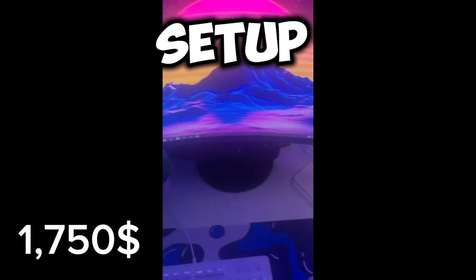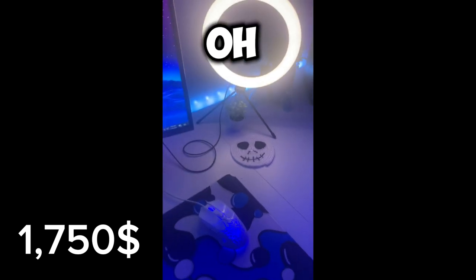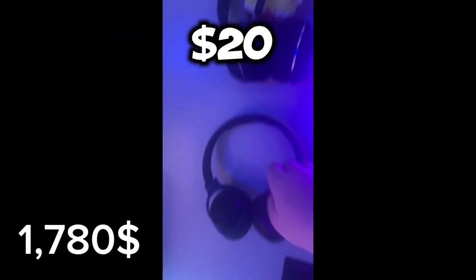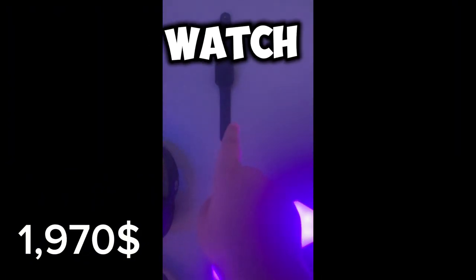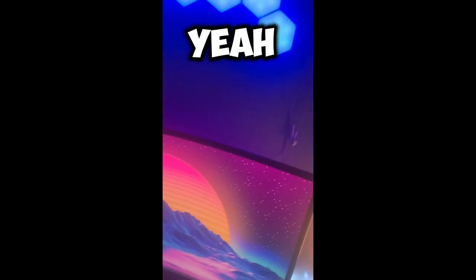Yeah, I think that's it for my setup. Oh wait — my arcade is about $10. And headphones, $20 — actually $50. They don't work anymore, they broke, but you know. And then this Apple Watch is about $100, $150, I don't know. And then this is about $10, I don't know. So yeah, peace.